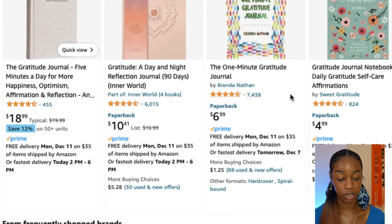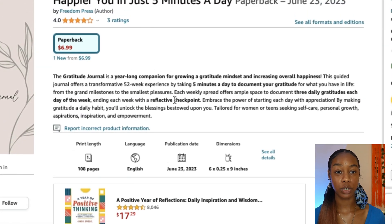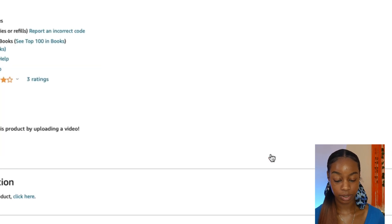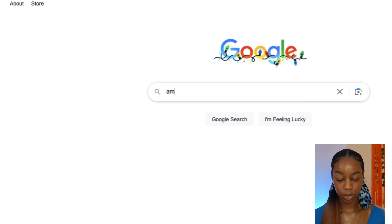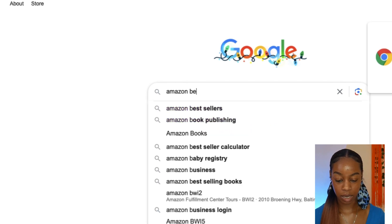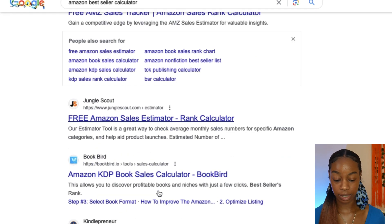Get a feel for what covers look like, what pricing is like, and make sure your journal stands out and is unique. Find a listing you like, scroll down past the description, and click 'See All Details.' Under that, you'll be able to see the bestseller rank — for example, number 135,059 in books. Copy that number.